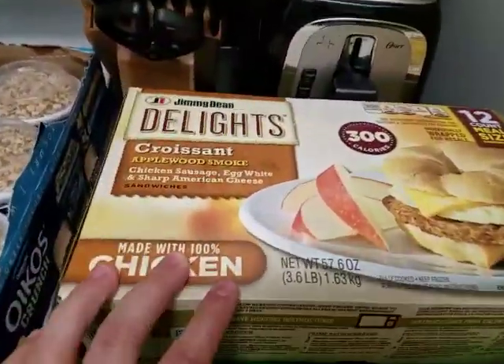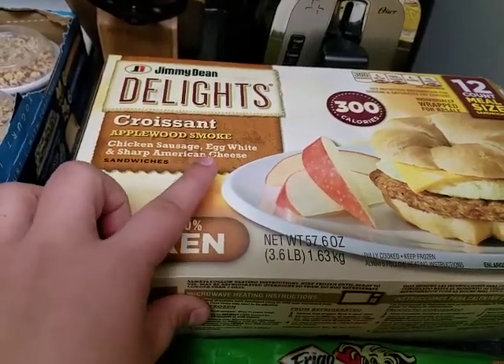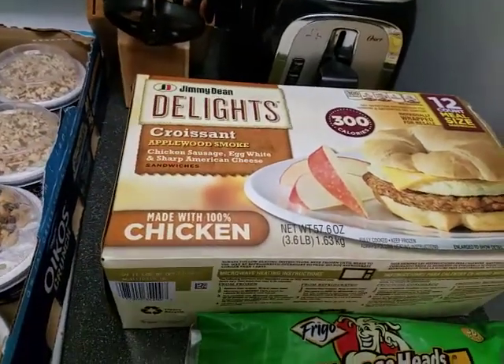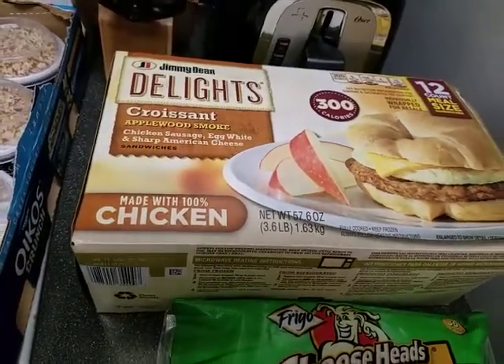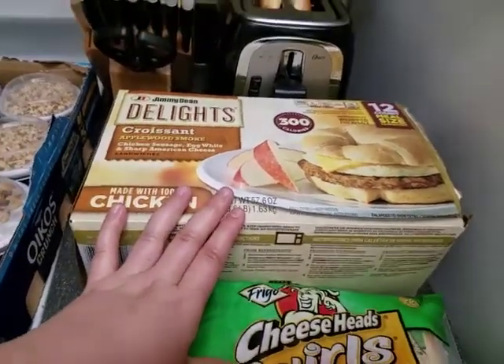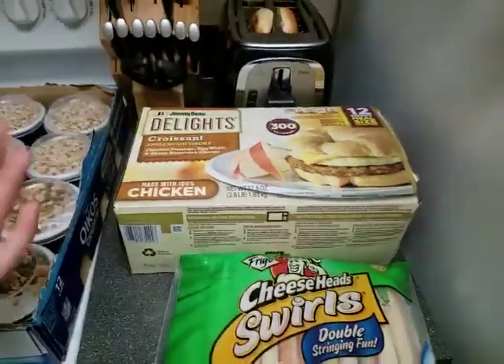This is actually something that Jay got — it's a Croissant Applewood Smoke Chicken Sausage, Egg White, and Sharp American Cheese sandwich. He had one of these last night and he really enjoyed them. These were $11.99 for 12 of them, so you're talking about a dollar per sandwich, and they're actually about the size of my palm.